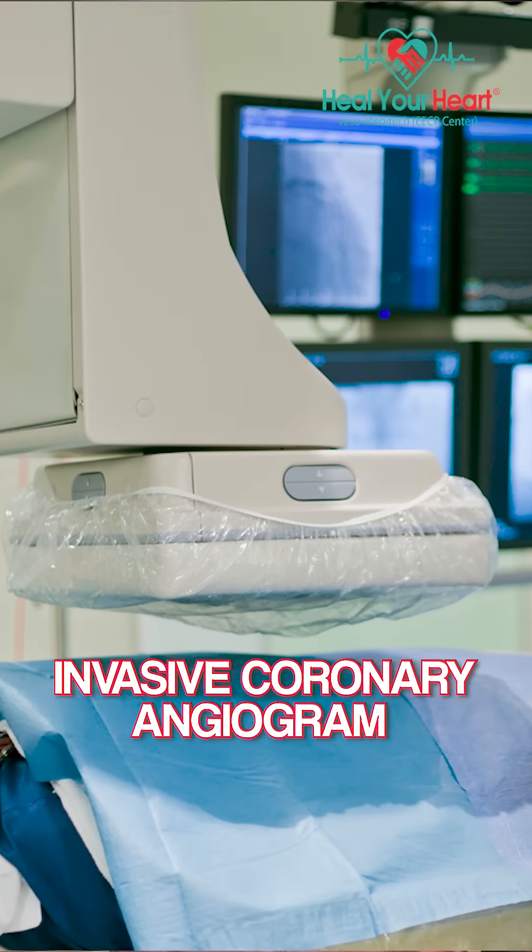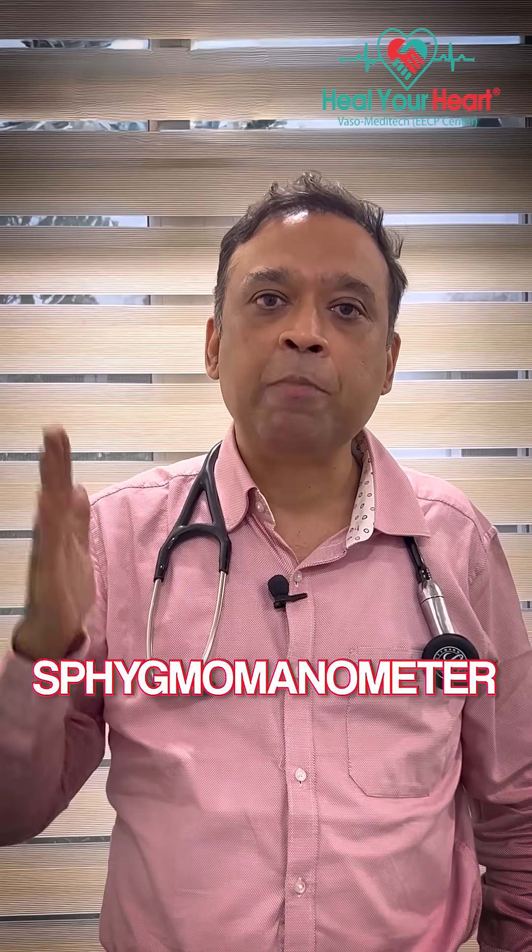Now there is a recent advancement called SphygmoCor, where we are able to measure central blood pressure non-invasively. Based on that, your risk can be accurately predicted, and your hypertension medication can be accurately monitored and titrated.